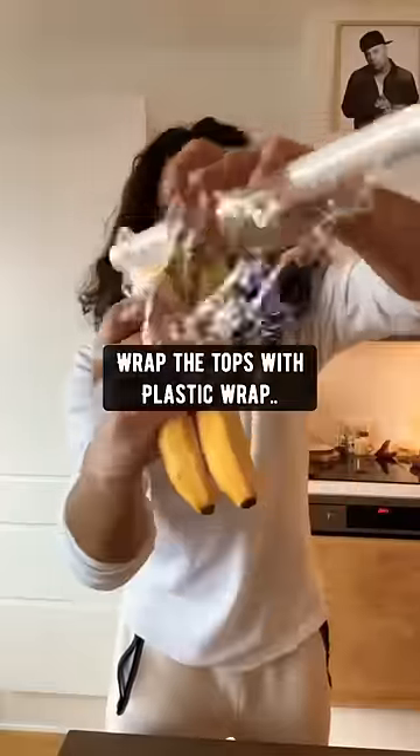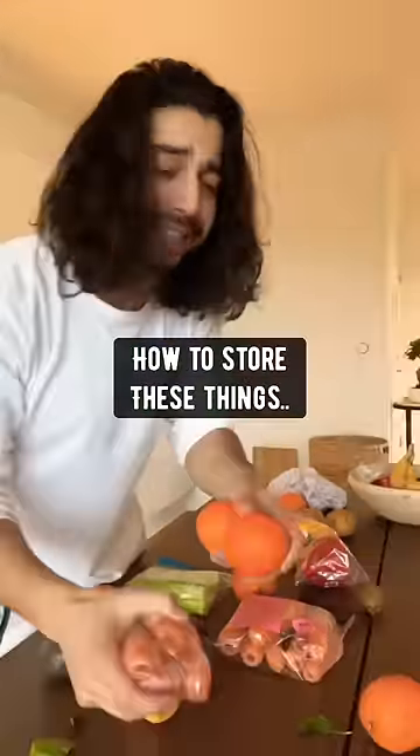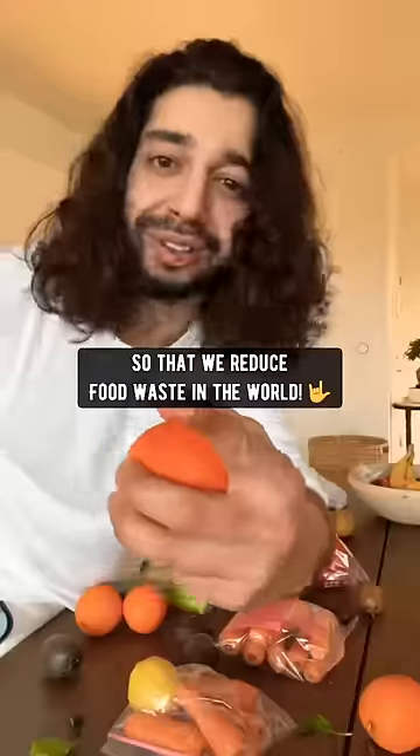Bananas — wrap the top in plastic and give them their own little spot. Knowing how to store these things is important and helps reduce food waste in the world.